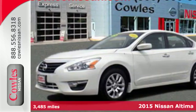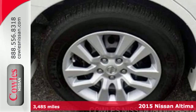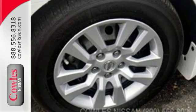Here's a 2015 Nissan Altima. How would you like fluid, powerful acceleration, refined handling, and incredibly efficient fuel economy in a stylish sedan?